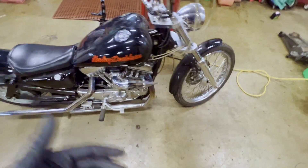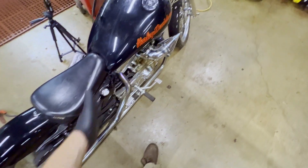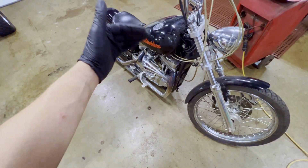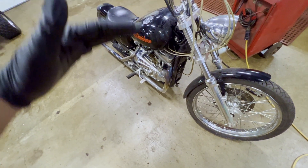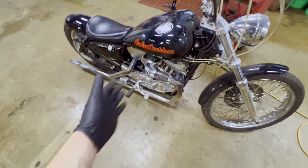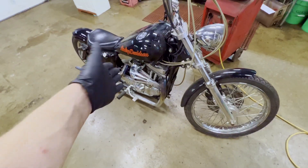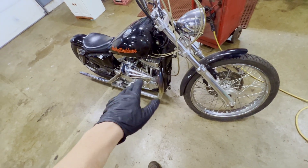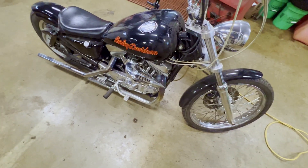That about does it, guys. That's pretty much my basic procedure when checking a bike that doesn't start. From my experience, I like to go from most common to least common and work my way down the scale, and it usually works out pretty well. Hopefully this video helps you guys get your bikes up and going. There'll be a video dropping pretty soon on this one, so stay tuned. If this video helped you out, please don't forget to leave a like and subscribe if you want to see more content like this. Thank you very much for watching.